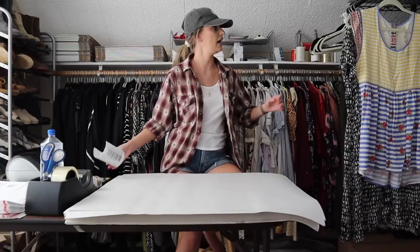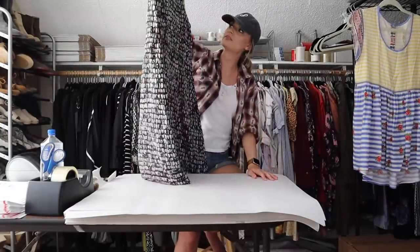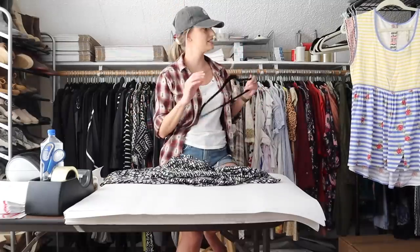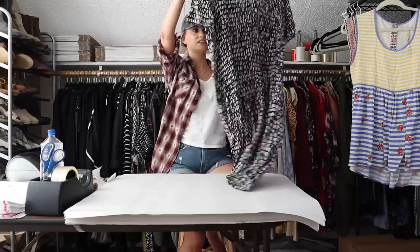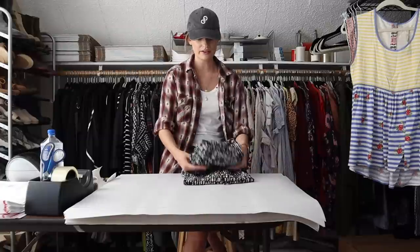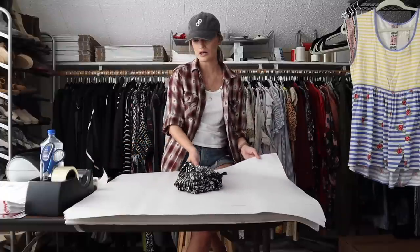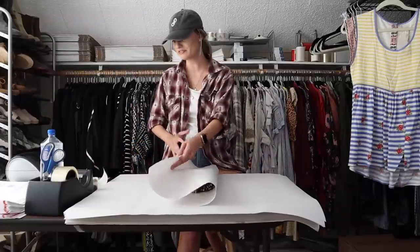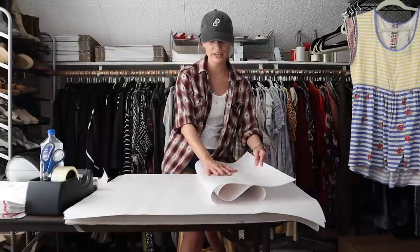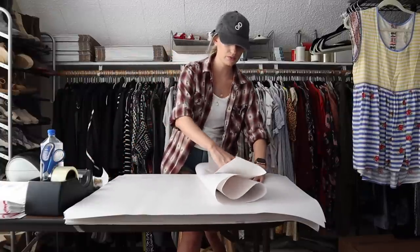Next we have an Eileen Fisher 100% silk printed dress with a drawstring at the waist — this is called the Seraglio dress. The comps on this specific dress in this exact print are amazing. I thought it would sell for maybe $28 to $35, which is usually right around what Eileen Fisher sells for me, but when I checked the comps I listed at $75. Within just a couple days I got a $55 offer which I was extremely happy to accept. My earnings were $44 and my net profit was $42.